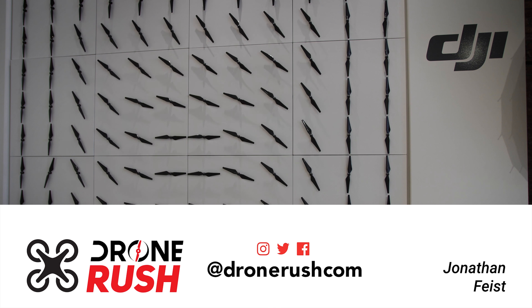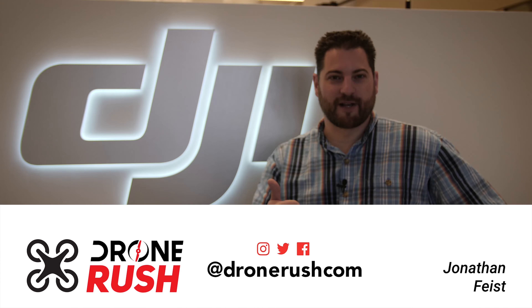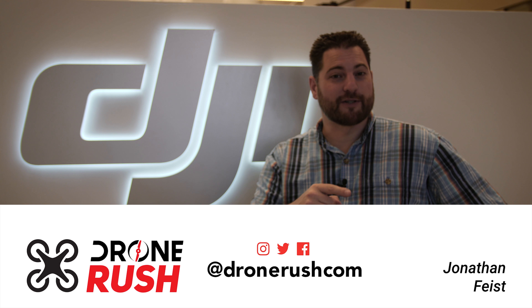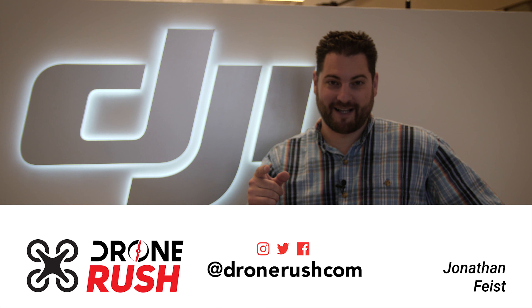That's it for our quick tour of the DJI offices in New York. If you like what you see here, we always appreciate that thumbs up, and please hit that bell icon when you subscribe to make sure you see what comes next. Thanks again — fly safe.